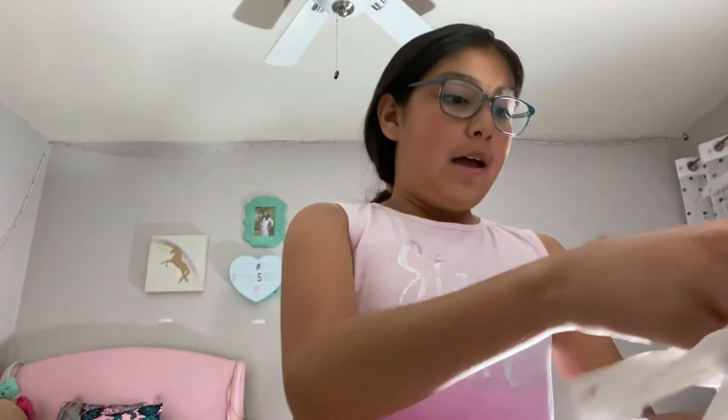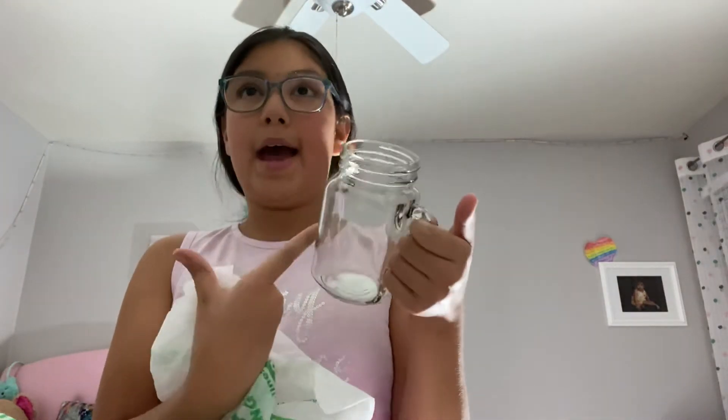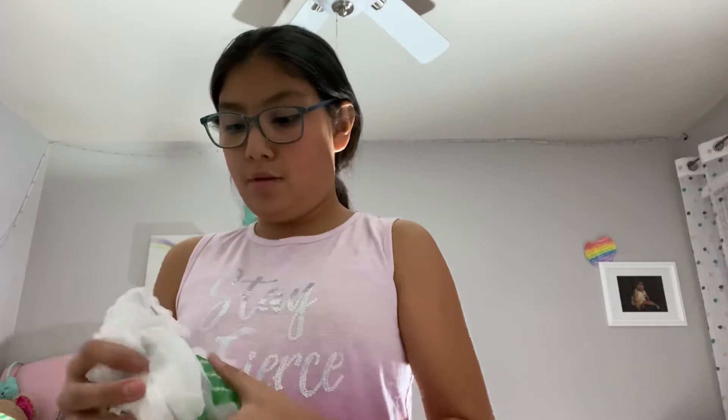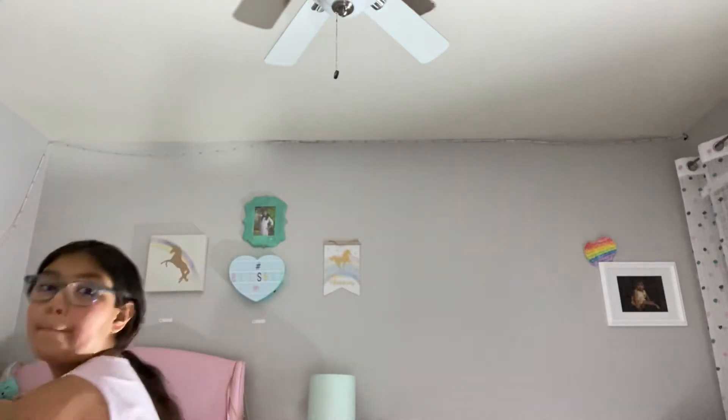Next I got two adorable matching glass cups. They're wrapped in extra bags because they're glass. They're clear — great for smoothies, and you can make your own Starbucks drinks in here. I'm not going to show the other one because it's the exact same thing. They're really fragile so let me move them to the side.